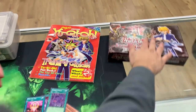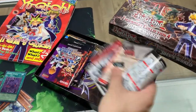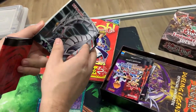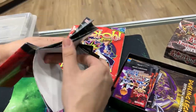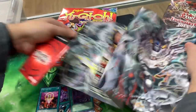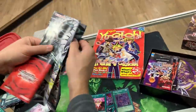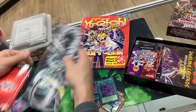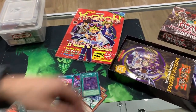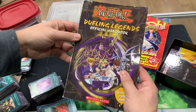Let's see what's inside this box over here. It looks like they held onto their rule books and play mats from the Star Decks. This is the Cyber Dragon Revolution Star Deck. I think that's where that Super Poly was maybe. Got some of the rule books here, and then it looks like we have the Dueling Legends official handbook.